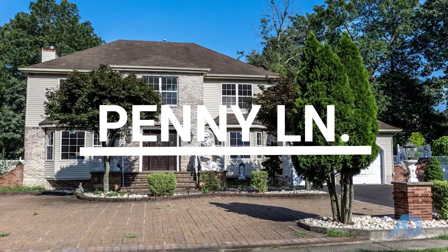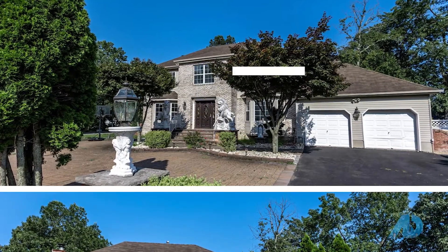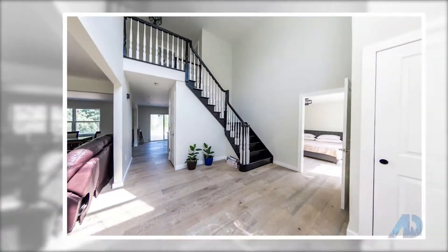Welcome to 12 Penny Lane in Bayville, offered at $549,000. This three-bedroom, three-full-bath, two-car garage home has been totally renovated.